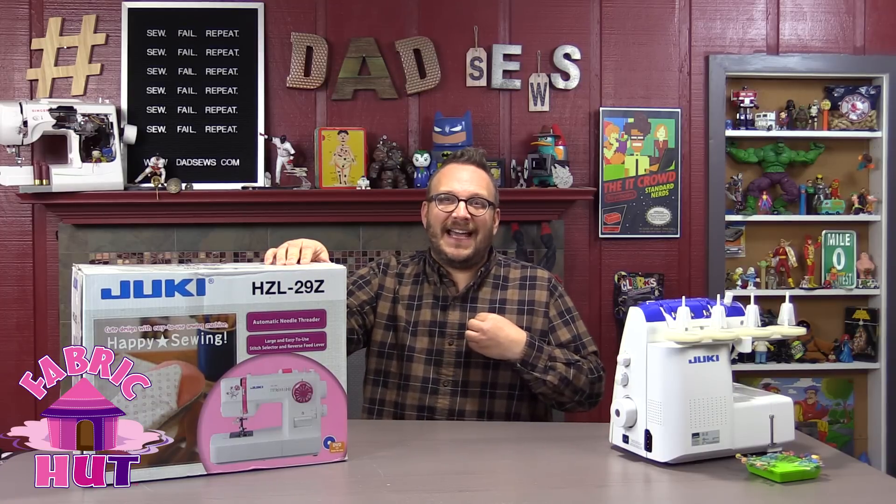Drum roll... Shawna H. Shawna H on YouTube, you have won this Juki machine! I have just been so excited all day — I get to give this bad boy away. I'm hoping to give away another one this year, maybe even a bigger model.